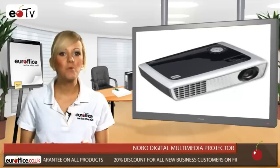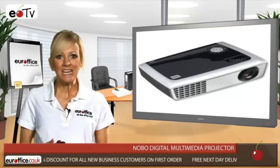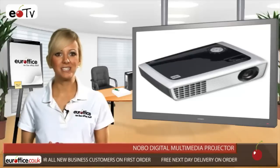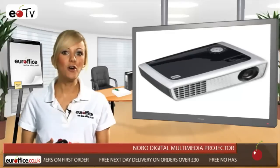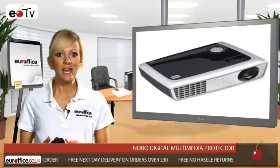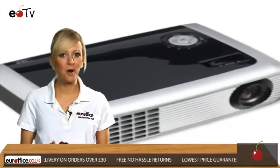Either way, it will be as quiet as a whisper when it's operating, making just 28 decibels of noise. The Nobo Digital Multimedia Projector comes complete with remote control and laser pointer, and on the off chance that anything goes wrong, it has a three-year warranty — so get yours from EuroOffice and you won't be disappointed.